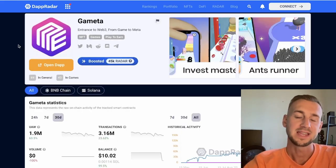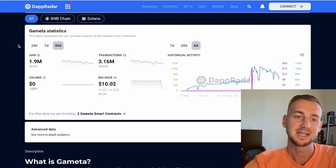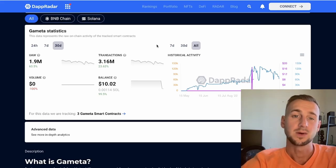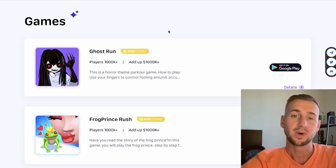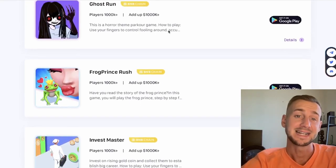GameEta is a Web3 gaming platform available on mobile — you can download it via the Google Play Store or Apple App Store. Total unique active wallets have been 1.9 million so far with 3.16 million transactions, so this is widely used right now. It is a mobile gaming service where you download various games of your choosing, with currently 10 games live.